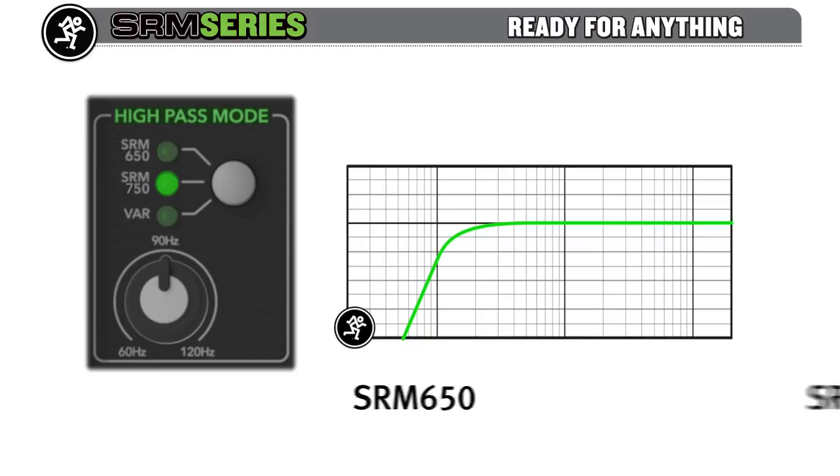Variable control also lets you tune the sub to your preferred setting.